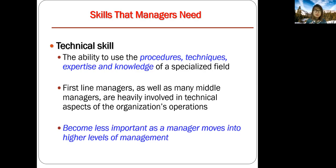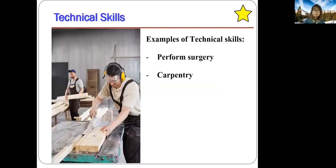Technical skill is the ability to use procedures, techniques, expertise, and knowledge of a specialized field. First-line managers, as well as probably middle managers, are heavily involved in technical aspects. It's very important to note that such skills become less important as they move on to higher levels of management. More examples of technical skills include performing surgery like a doctor, or carpentry.